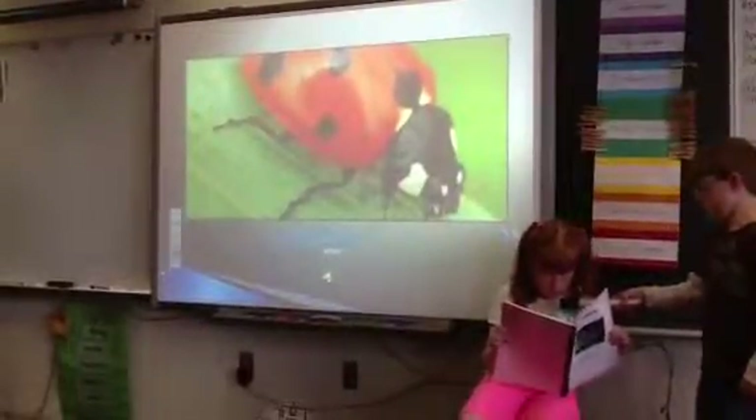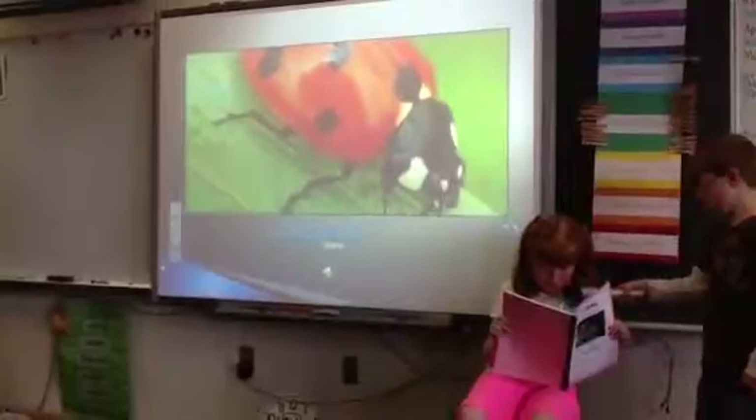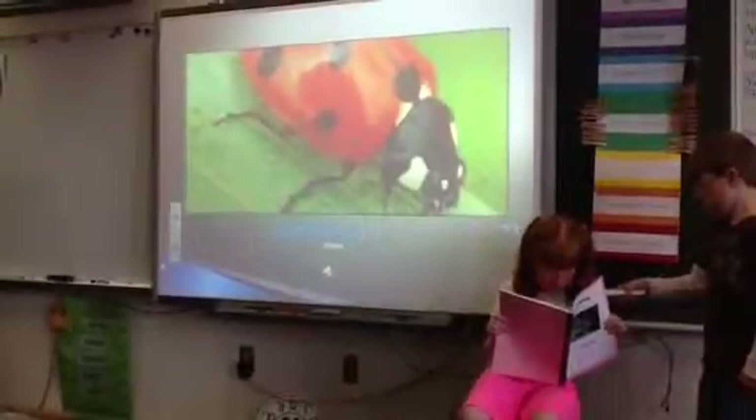A ladybug is omnivore. They like to eat other insects. A ladybug uses its jaws to catch its food. They find their food on plants and trees.